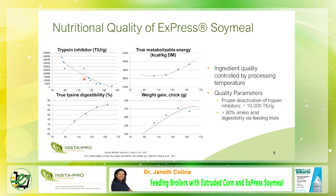This slide confirms the best cooking temperature for soybean is 150 to 160 degrees centigrade. According to Crowe, Shang et al., the trypsin inhibitor was reduced to a minimum level when soybean is cooked at 150 to 160 degrees centigrade. The same goes for true lysine digestibility and true metabolized energy, which are higher when soybean is processed at 150 to 160 degrees centigrade.